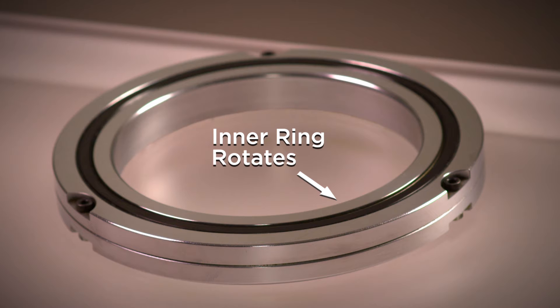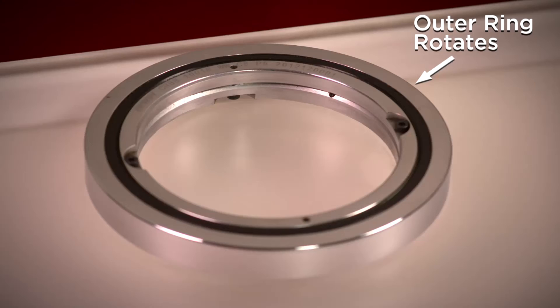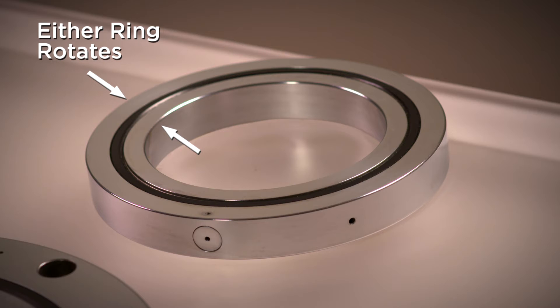CRB-A series is a split outer ring type meant for inner ring rotation. CRB-B series is a split inner ring type meant for outer ring rotation. CRB-C series is a high rigidity type meant for both inner and outer ring rotation and includes standard or 8mm thin type.